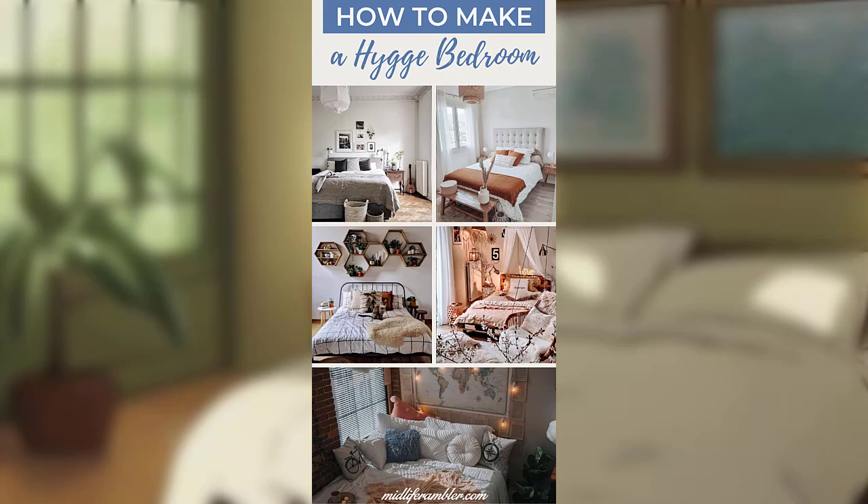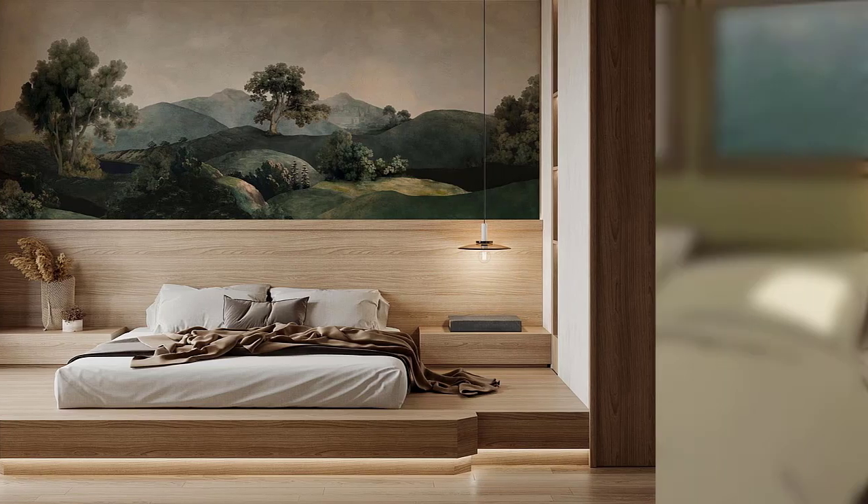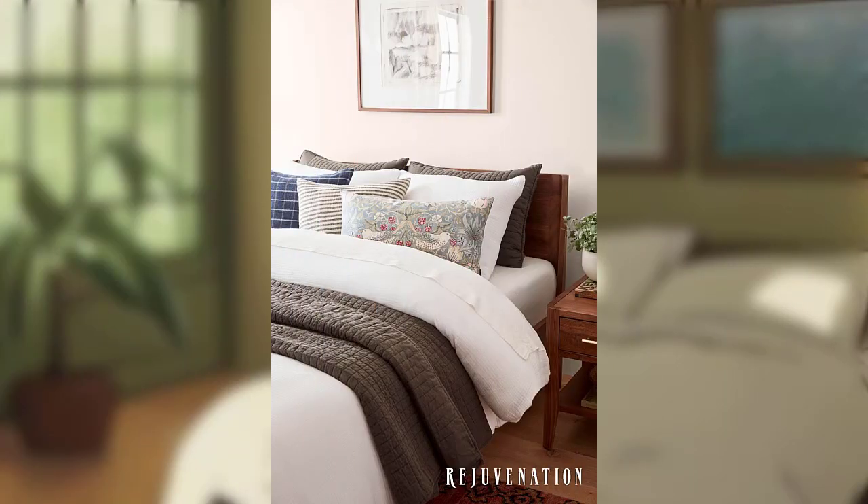a serene atmosphere in your bedroom. Infuse pops of color through accent pillows or artwork to add visual interest without overwhelming the space.